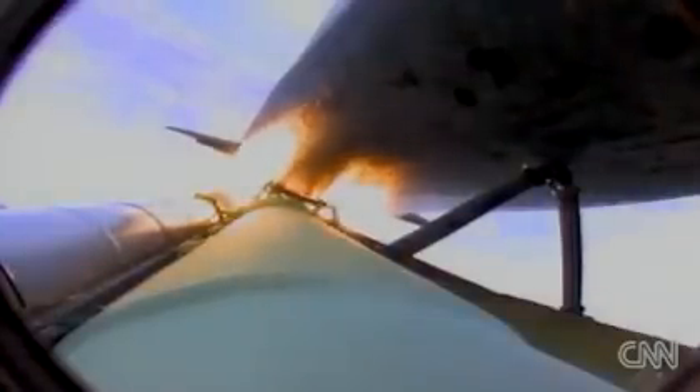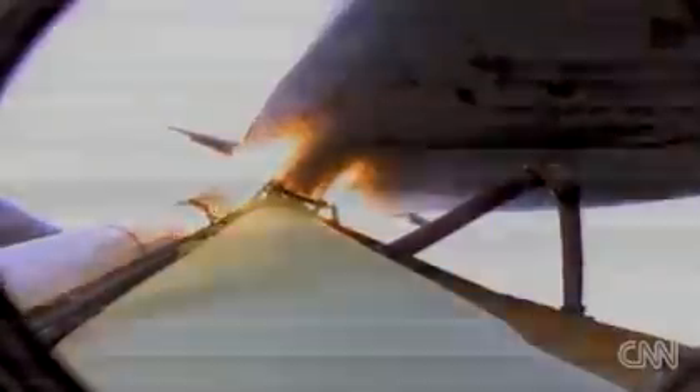Coming up on staging, the point at which the twin solid rocket boosters burn out and separate from the orbiter. Booster separation confirmed. The onboard guidance system has done its job of settling out any of the dispersions that were introduced at booster separation.